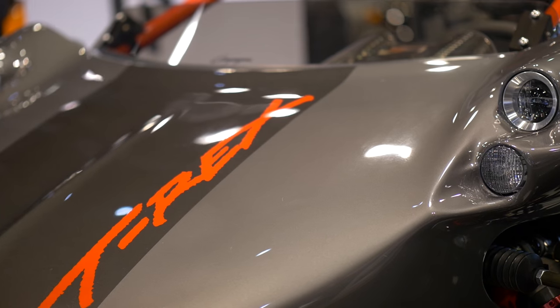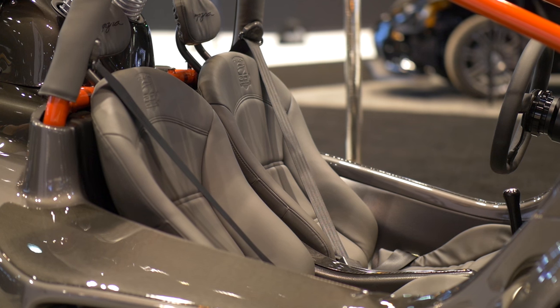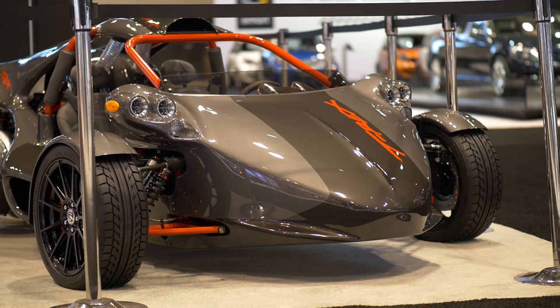We're in front of the T-Rex, Scott. What is it? It's a motorcycle — I don't know what the hell it is. It's a three-wheeler.